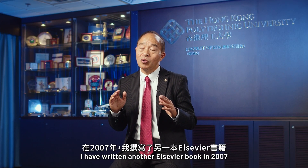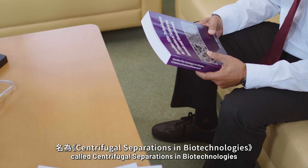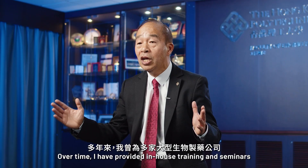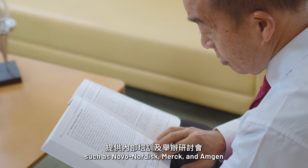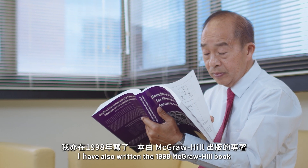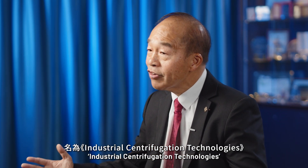I've written another Elsevier book in 2007 called Centrifugal Separations in Biotechnology. Over time, I've provided in-house training and seminars to several major biopharmaceutical companies, such as Novo Nordisk, Merck, and Amgen. I have also written the 1998 McGraw-Hill book, Industrial Centrifugal Technologies.